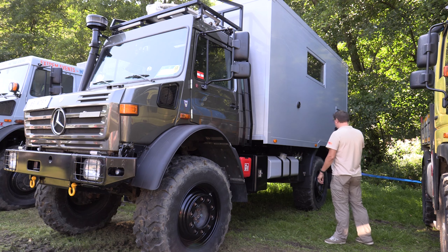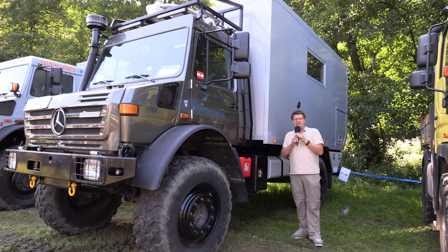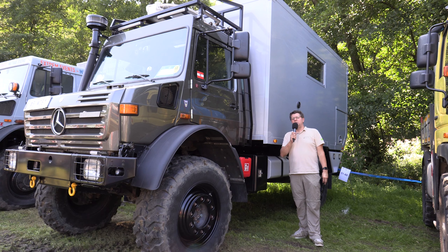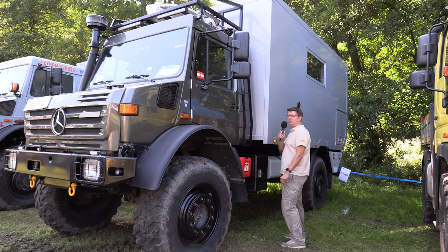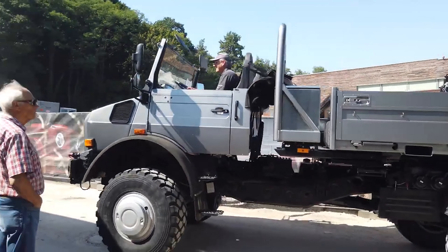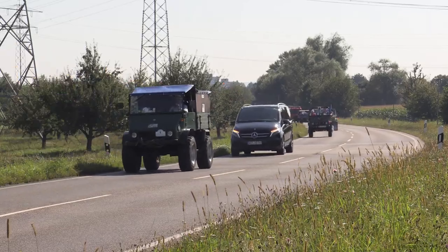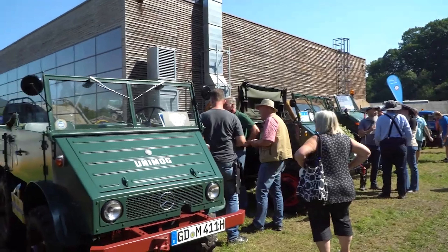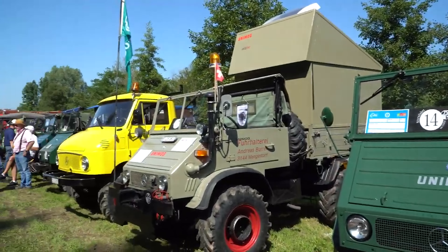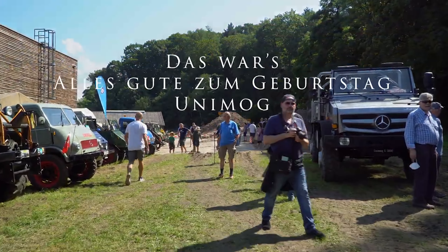Ich sehe ja schon ein bisschen klein aus, wenn ich hier zwischen diesen riesengroßen Unimog stehe. Aber ich will nochmal ganz kurz auf einen hier zu sprechen kommen, weil das ist ein Trend im Moment: Die großen Unimog werden zunehmend auch genutzt als Wohnmobil für Weltenbummler. Wenn ich mir die Höhe angucke – imposant. Aber Spaß macht es auf jeden Fall damit.